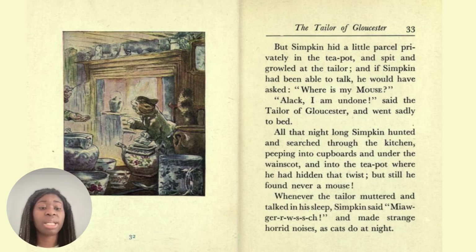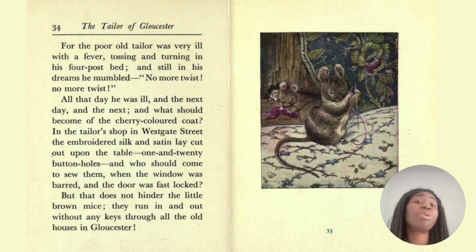Whenever the tailor muttered and talked in his sleep, Simpkin made strange horrid noises as cats do at night. For the poor old tailor was very ill with a fever, tossing and turning in his four-post bed, and still in his dreams he mumbled, 'no more twist, no more twist.' All that day he was ill, and the next day, and the next. And what should become of the cherry-coloured coat? In the tailor shop in Westgate Street, the embroidered silk and satin lay cut out upon the table — one and twenty buttonholes. But that does not hinder the little brown mice — they run in and out without any keys through all the old houses in Gloucester.